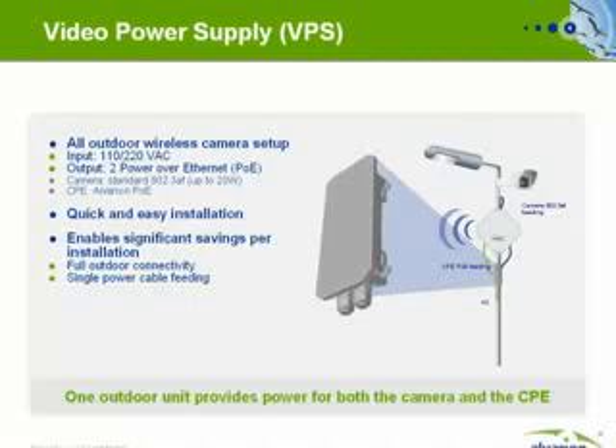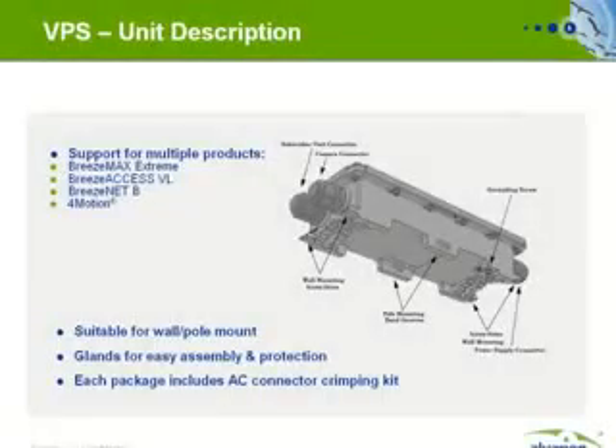It enables significant savings when deploying a surveillance camera and simplifies the site installation process. The VPS supports various Alvarion products and can be used with the BreezeMax Extreme, the BreezeMax Access VL, the Breezenet B point-to-point solution, and a number of full motion CPEs. It is suitable for pole and wall mounts and comes with accessories such as glands and an AC connector crimping kit.